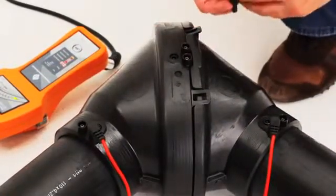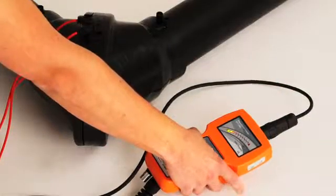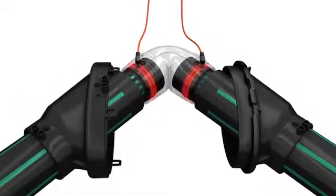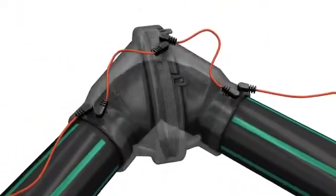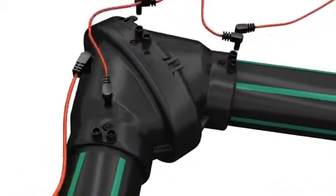With electrofusion welding, the beauty of it is it's so clean and simple — you eliminate any risk of varying installation and you automate that part of the process. Inside each fitting there's a heating coil, which is connected to two lead pins, which are connected to the welder. All the installer does is press one button, and the welder heats those coils inside the fitting to a temperature that allows the fitting to bond to the pipe.